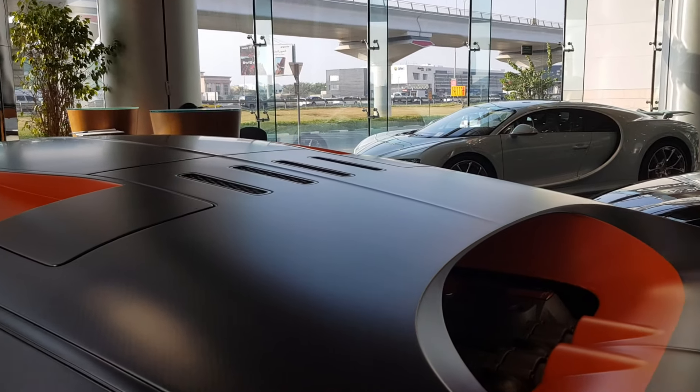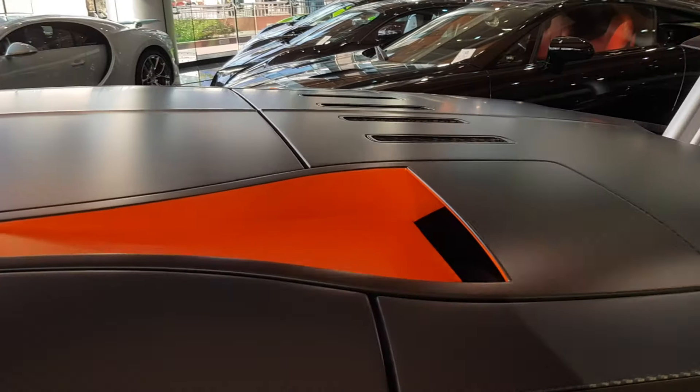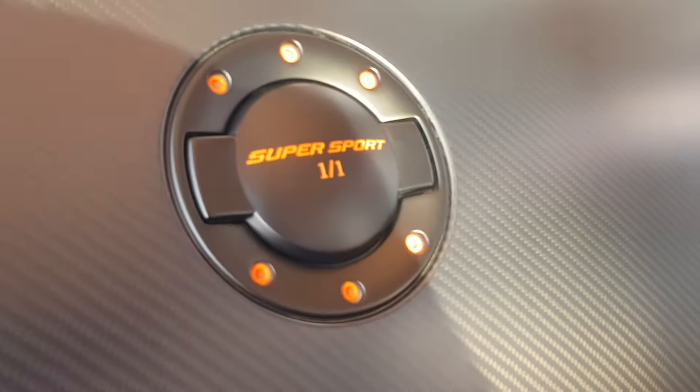The roof extends and covers the engine as well. It has air intakes on the top. Here on the petrol cap line you can see it's written 'Super Sport'.